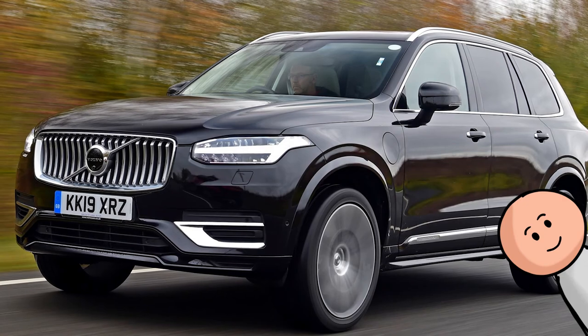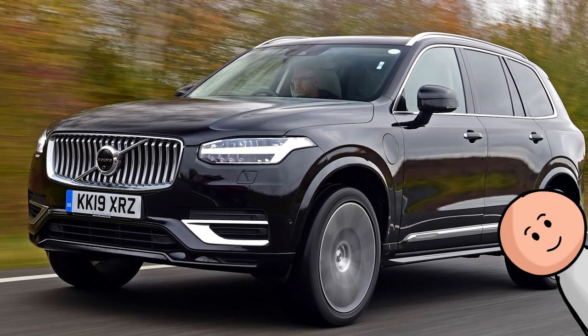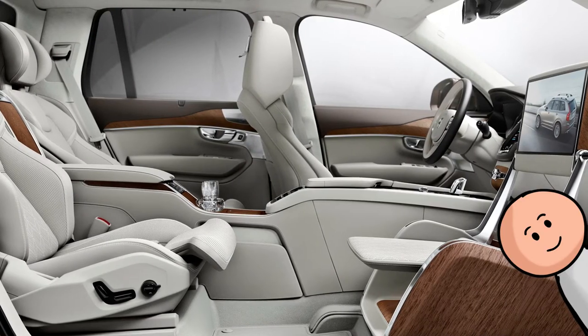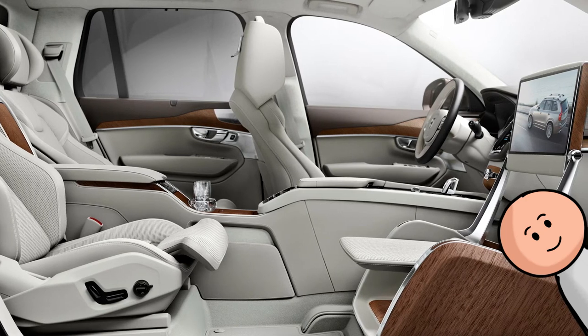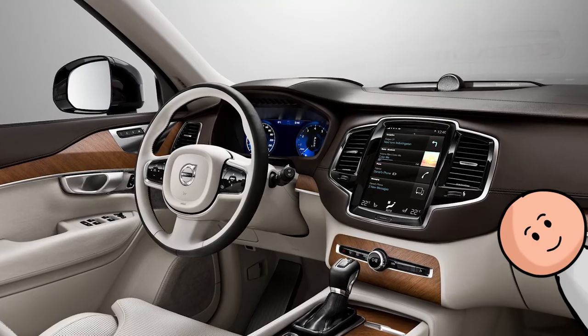Number 27, the Volvo XC90. Volvo is famous for having some of the most comfortable seats in the game, and the XC90 is no different. Pair that with a minimalistic yet usable dash setup, and you've got yourself one of the best SUV interiors out there.